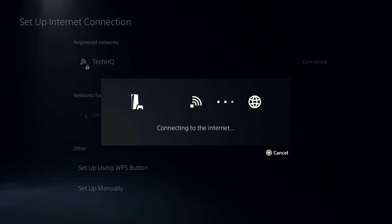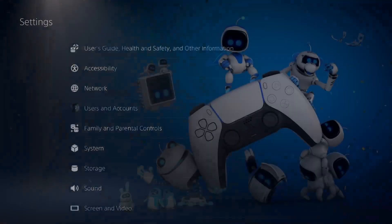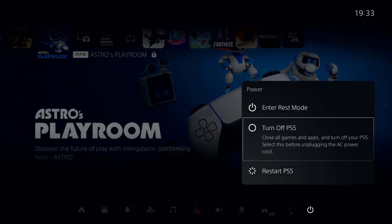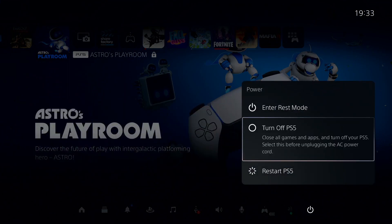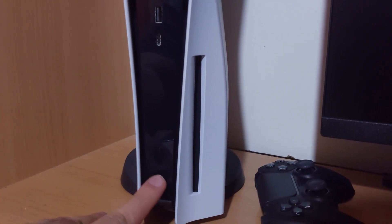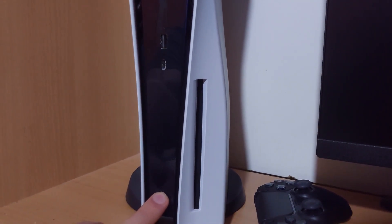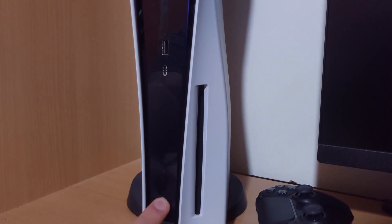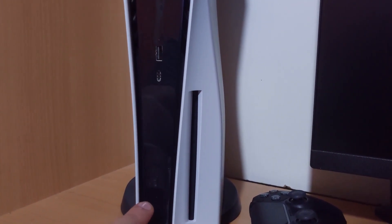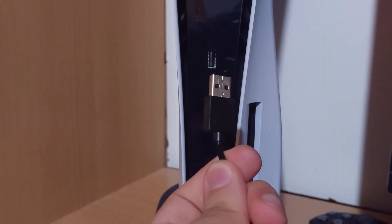If that didn't help, completely turn off your PS5. Press the PS button on your controller, select Power, then select Turn Off PS5. Once it's fully off, hold down the power button on your console for 8 seconds — you should hear 2 beeps from your PS5. That will open up Safe Mode.